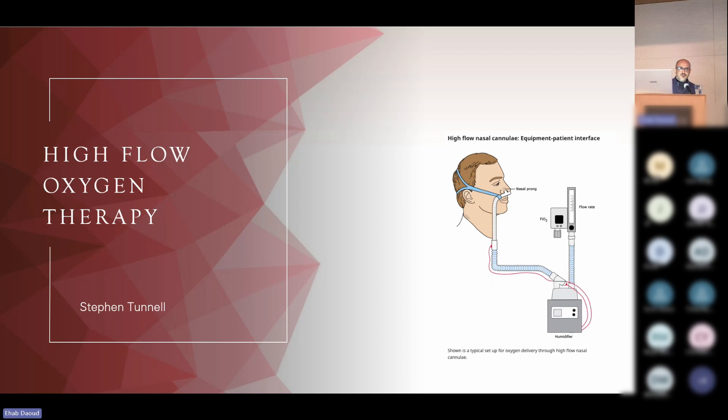I met Steve actually virtually during COVID. He's hosting something called Ventilation Matters on YouTube with a big group of people, most of whom are all here. I met them and started contributing with them and learned about Steve's contribution to mechanical ventilation.